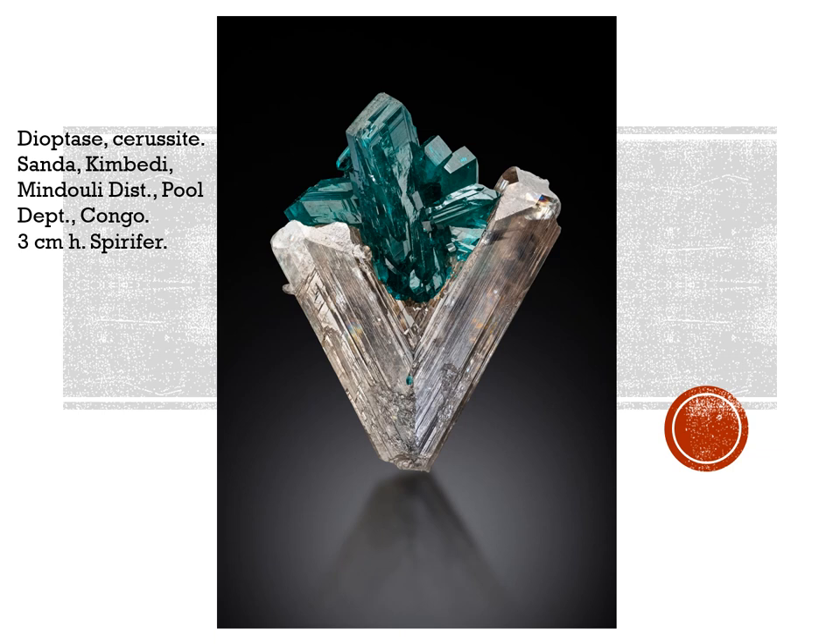Now this is a specimen a lot of you are going to think is fake — and it was thought to be fake by Tomek when he first purchased it. But upon close examination, soaking in acetone and everything else, it is not a fake. It's a gorgeous thing. It's only a thumbnail, 3 centimeters high, but what a combo. I think I would love to have this one in my collection. It's from Sanda, Kambedi, in the Manduli district.